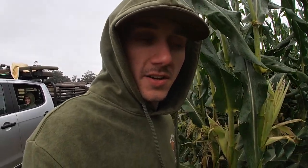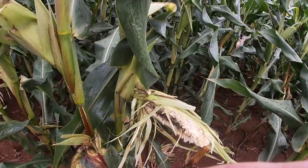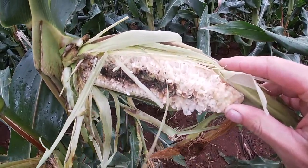You know Team Swamp Stomp can't go anywhere without chasing nuisance animals. So I want to show you all this — this is really cool. This is where some monkeys have been coming in and chewing on these corn cobs.